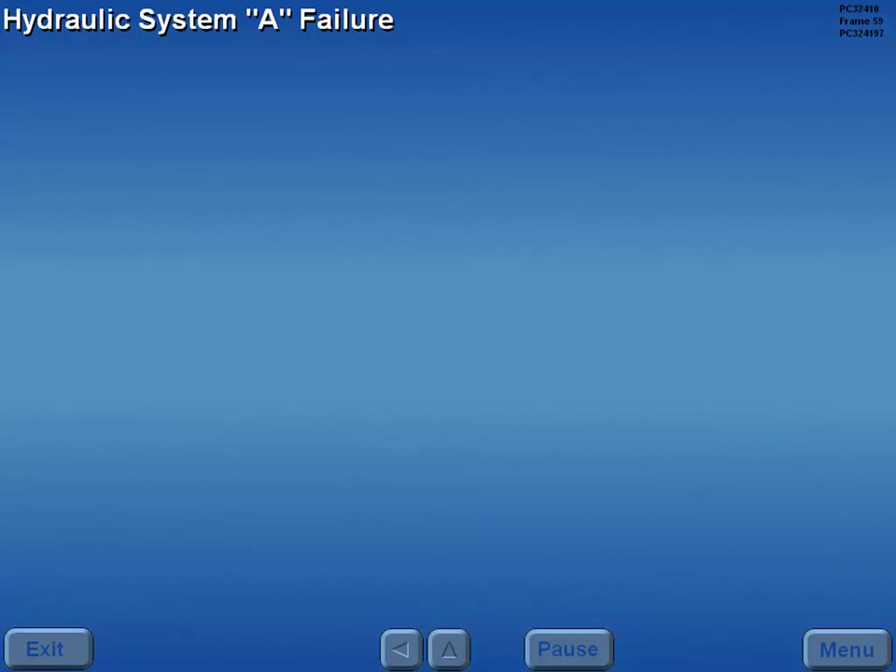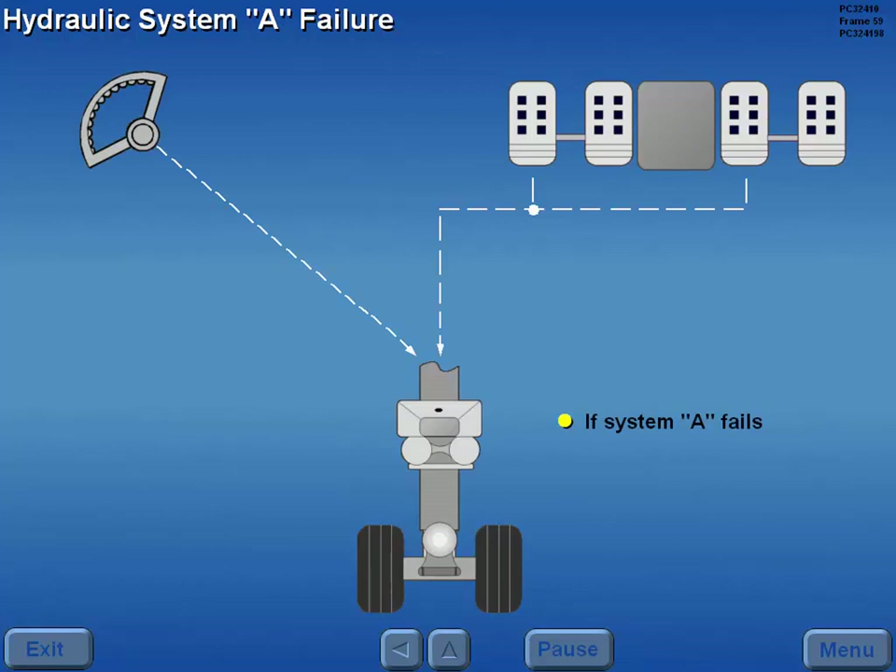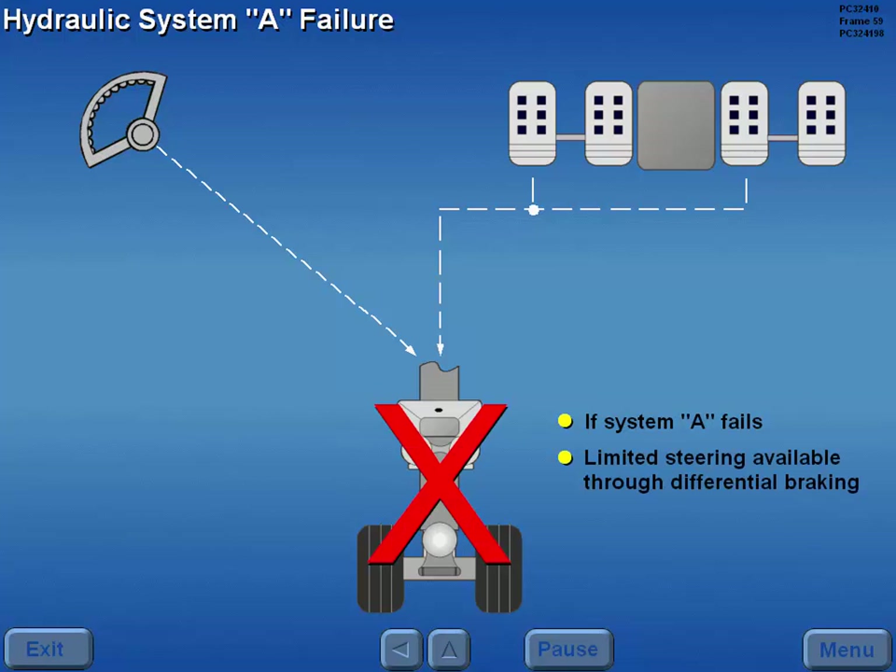Now let's look at nose wheel steering abnormal operations. If hydraulic system A fails, limited steering is available through differential braking.